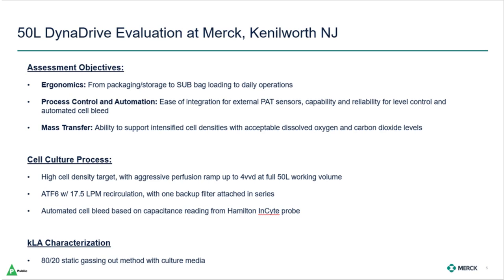We wanted to get feedback ranging from packaging and storage of the BPC, bag loading and setup, to daily operations. With the growing PAT trend across the industry, we wanted to get a sense for the ease of integration of external PAT sensors and the capability and reliability to set up control loops of strong interest to perfusion applications, such as level control and automated cell bleeding. And finally, with our focus being on high-density applications, we wanted to get data on the ability to support intensified cell densities with acceptable dissolved oxygen and carbon dioxide levels.